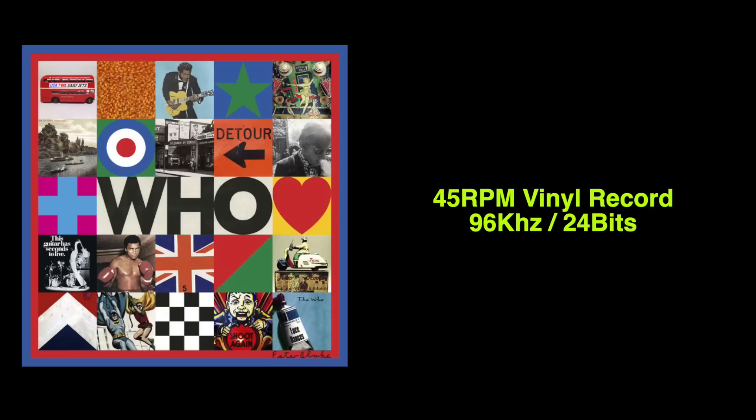Now let's take a look at our last format — the vinyl record — and see the results.